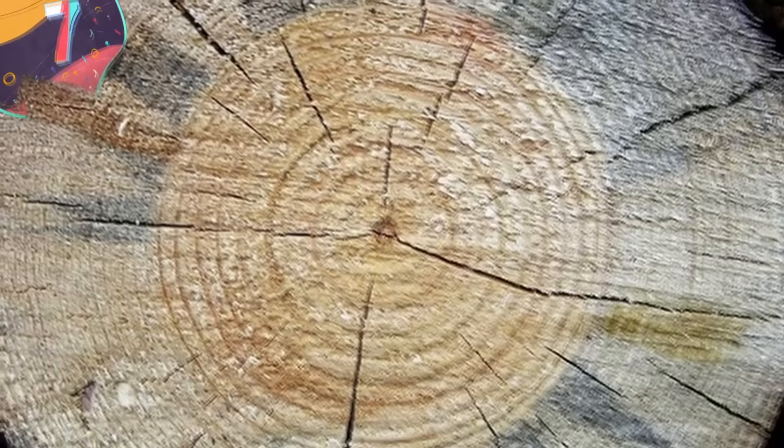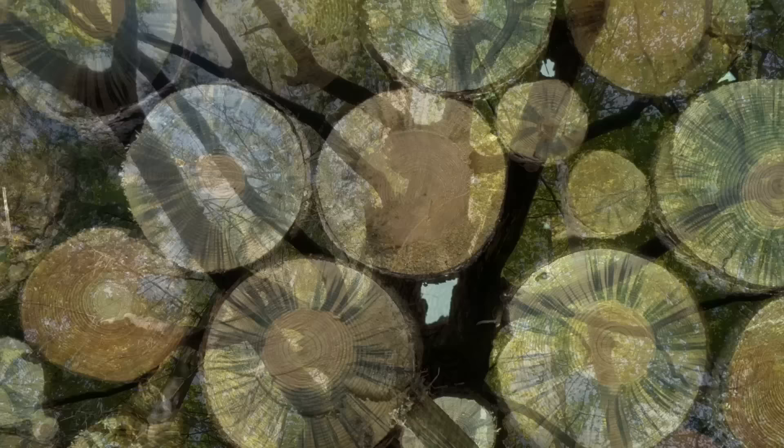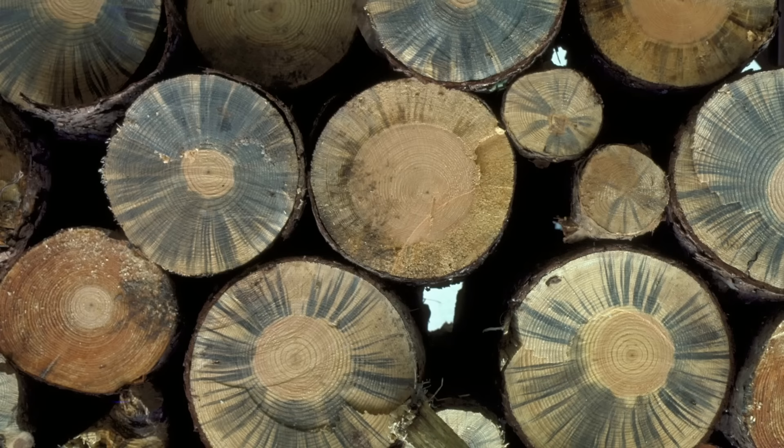Number 7: Blue Stain Fungus — another fungus, another unpleasant-sounding name, since the word 'stain' is never used to describe anything nice. Blue Stain Fungus, scientifically known as Ophiostoma, is a group of fungi that play a significant role in the degradation and discoloration of wood. These fungi are notable for their ability to cause blue staining in various types of timber, often leading to aesthetic and economic concerns in the forestry and construction industries.